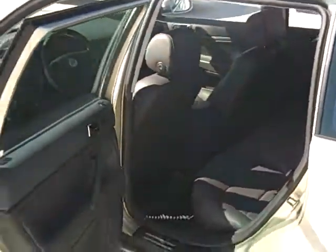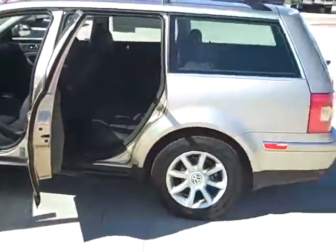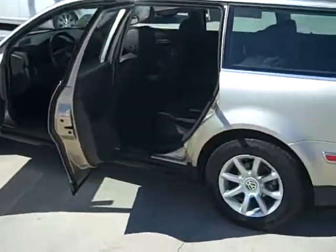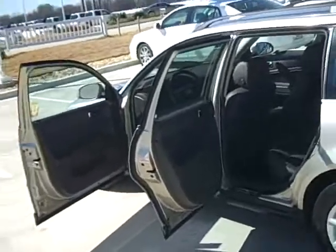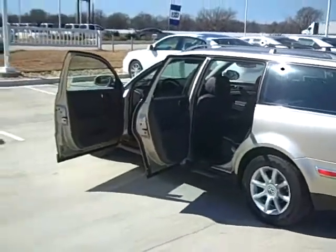A lot of space back there folks, and back in the back a lot of space for your storage as well. Very comfortable car, very easy to make those long trips in or driving to and from work. Folks, this is the 2004 Volkswagen Passat. You can find this at our website, DonRinglerAutos.com, or you can call us at 254-774-6500.